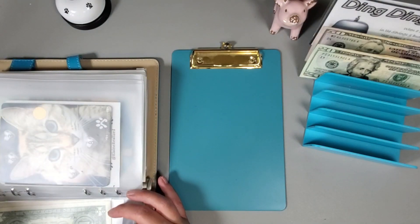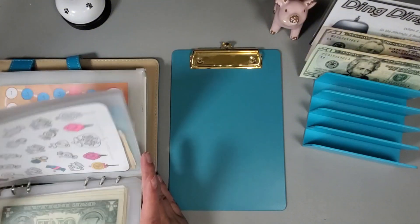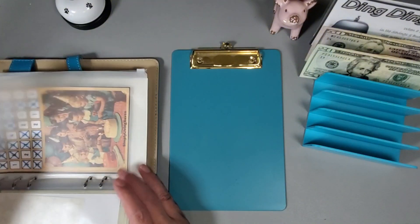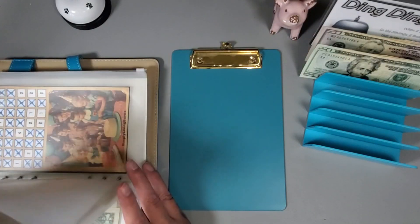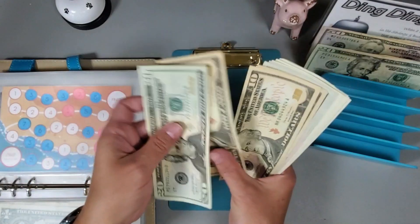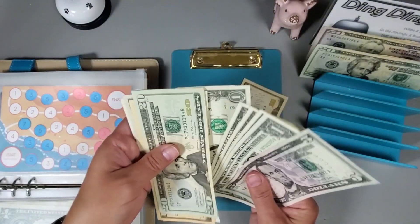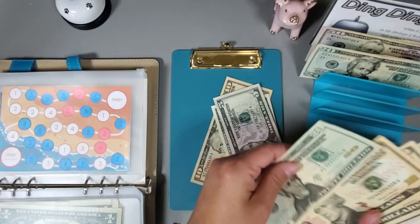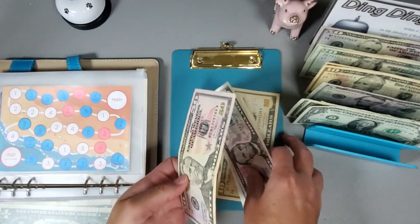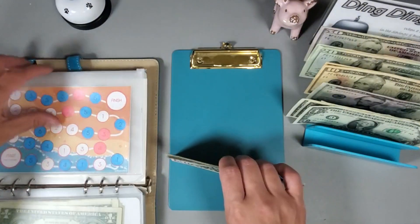I need to break some of my change — I always have some change towards the back and it seems to build up. Let me see if I can make a little bit of change: 20, 30, 40, 45, 46, 47, 48, 49, 50. That way I have a little bit of change at the beginning and hopefully that will get us through.